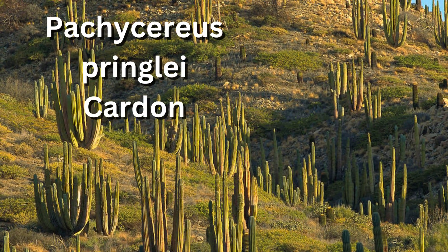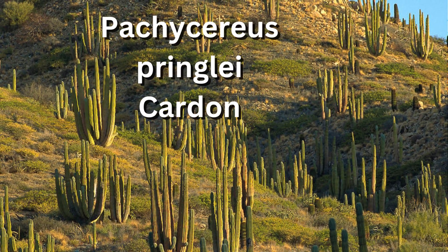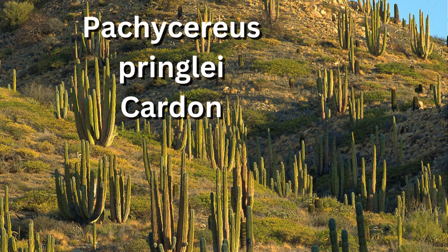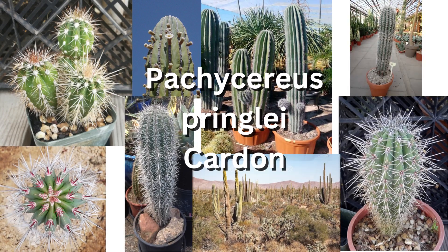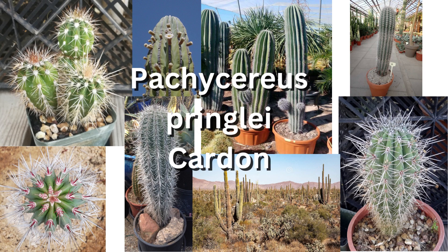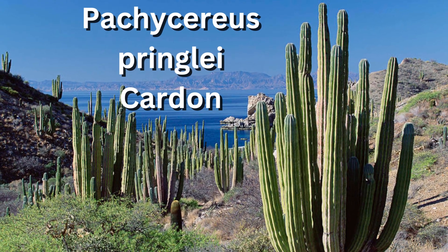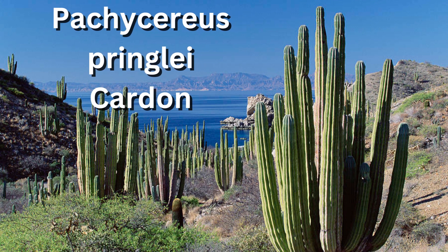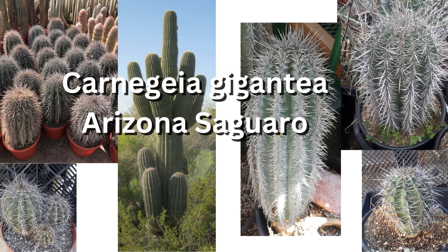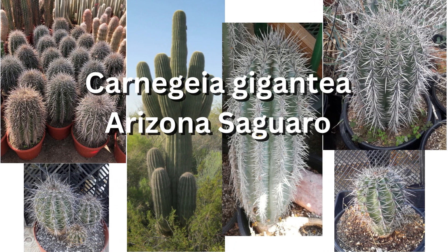The Mexican cardon, Pachycereus pringlei, that grows in the north Baja Peninsula, Baja California Norte, has dense protective spines when young, but becomes mostly spineless as it matures into a massive specimen tree. Cardon arms grow lower down than those of the Saguaro cactus and they do not have as many spines. Also, if you look carefully, their folds are deeper and wider than those of the Saguaro. The color of the cardon cactus is also a greyer shade of green than the Saguaro. When small, the American Saguaro and the Mexican cardon look very similar, each covered by dense thickets of spines. Look closely and you'll see the cardon typically has more spines than the Saguaro.